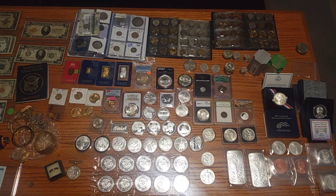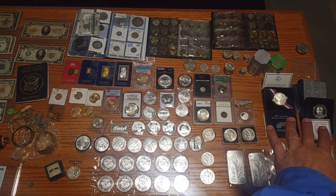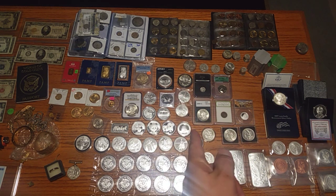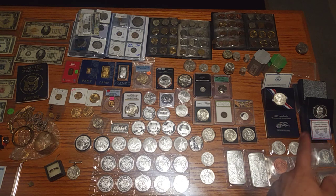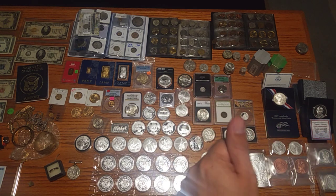Some of these private mints are gaining a lot of popularity for their uniqueness and low mintages. Silver Shield is a private mint doing some great items — you can see a link in the description below if you want to get some of their stuff.